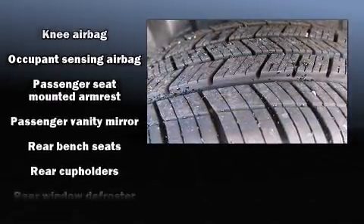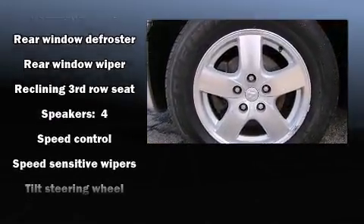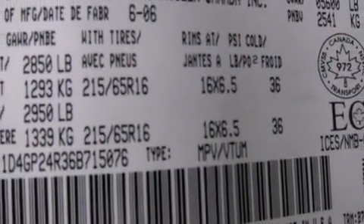Dodge also prioritized safety and security with features such as dual front impact airbags, knee airbags, and four-wheel disc brakes with ABS.